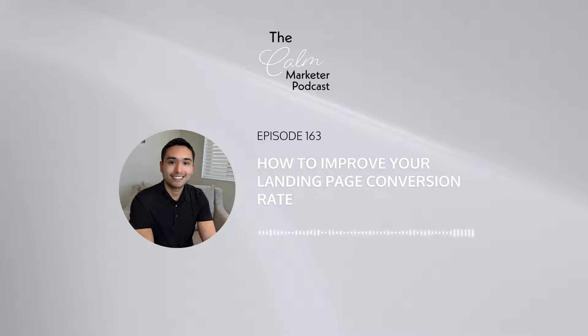When it comes to lead generation and getting leads, getting sales, when it comes to making money online, everyone needs to have a landing page. And in my previous episodes, I did go pretty deep in creating a lead generation campaign, and part of the campaign is creating landing pages. But many times when you launch a landing page, sometimes it doesn't convert as well as you would like. The conversion rate is probably lower than what you would expect, and the number of leads that you're getting is probably lower than you would expect.